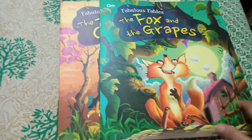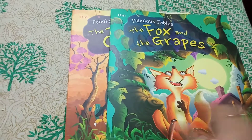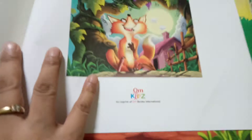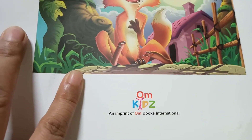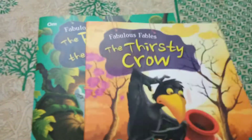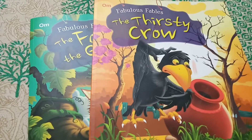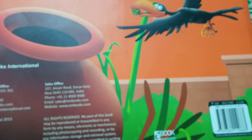They can read these books from both publications and publishers, that is Ohm Publishers — the name is Ohm Kids, an imprint of Ohm Books International. I bought it from Amazon and it is approximately 125 rupees per book.